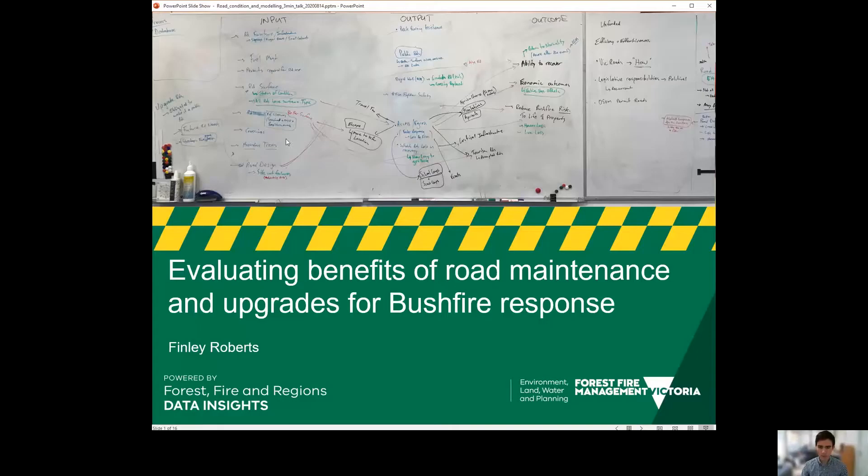Hi, my name's Finn Roberts. I'm from the Data Insights team and I'm going to be talking about some work that I've been doing evaluating the benefit of road maintenance and upgrades for bushfire response.